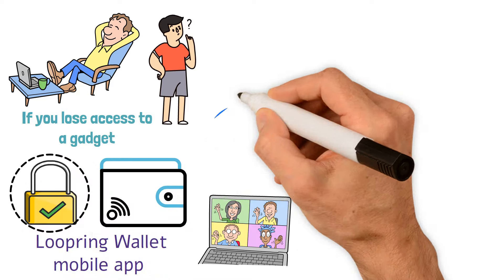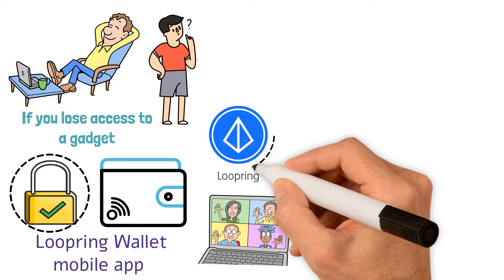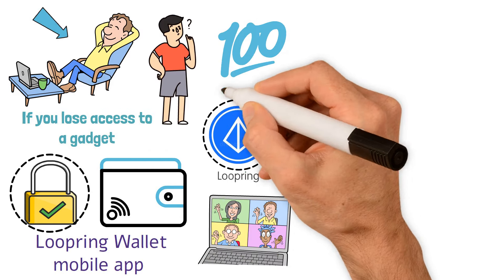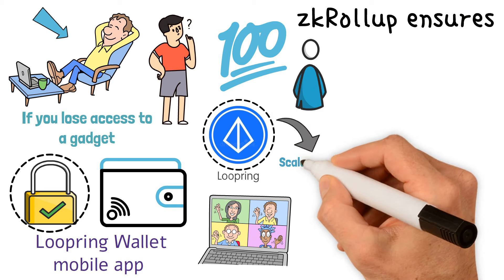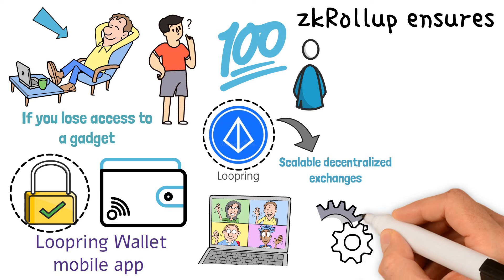Loopring is a verifiable, accessible, and non-custodial exchange and payment system. On the Loopring platform, no one needs to depend on anybody else. With 100% layer-2 security, zkRollup ensures that assets are always in the hands of the users.